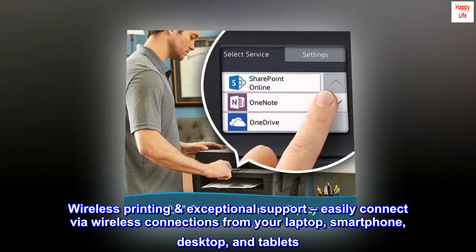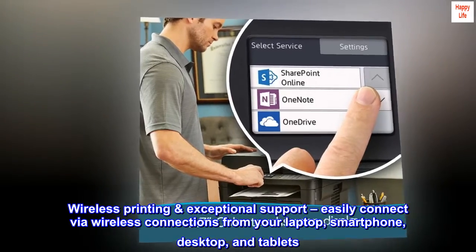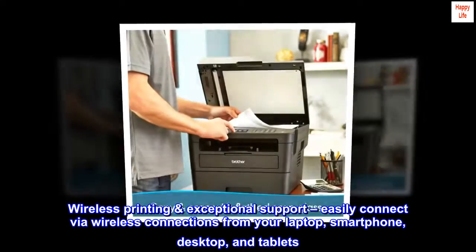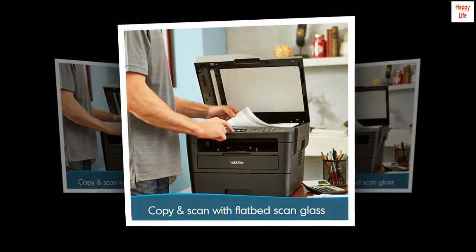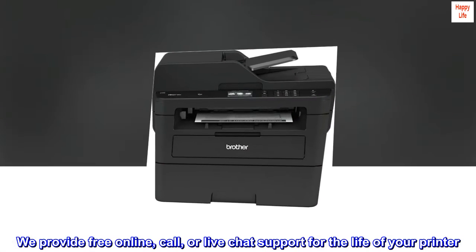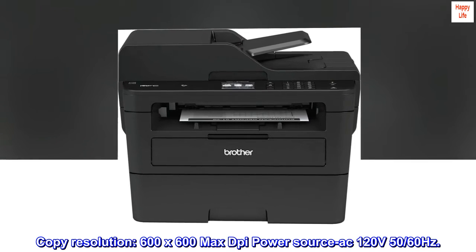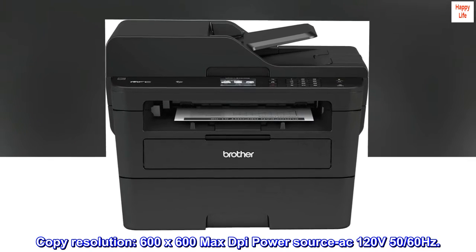Wireless printing with exceptional support. Easily connect via wireless connections from your laptop, smartphone, desktop, and tablet. We provide free online, call, or live chat support for the life of your printer. Copy resolution: 600x600 max DPI. Power source: AC 120 volts, 50/60 Hz.